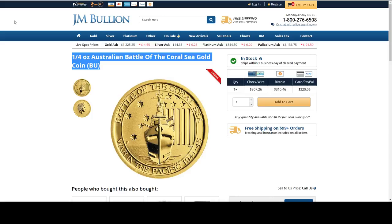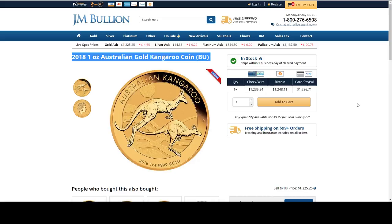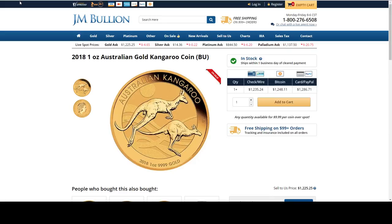This right here is a quarter ounce Australian Battle of the Coral Sea coin. This coin is on sale for $0.99 over spot — that is a quarter ounce of gold for only $0.99 over spot. Next is a 2018 one ounce gold Australian Kangaroo. This is on sale for $9.99 over spot.